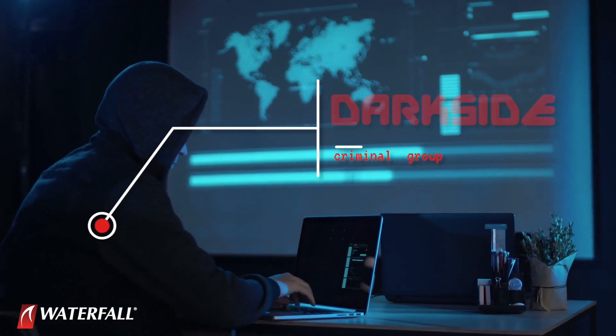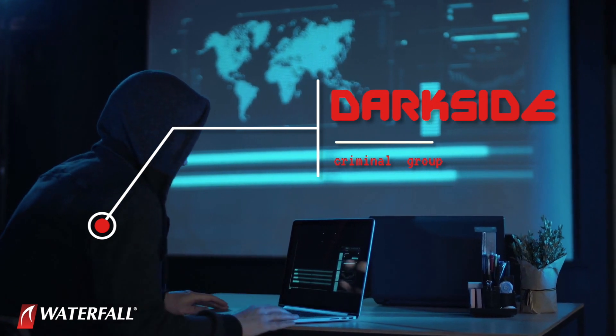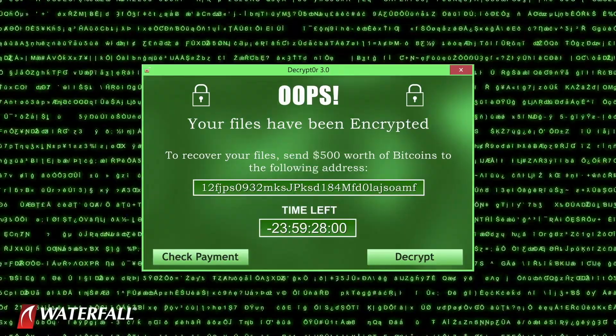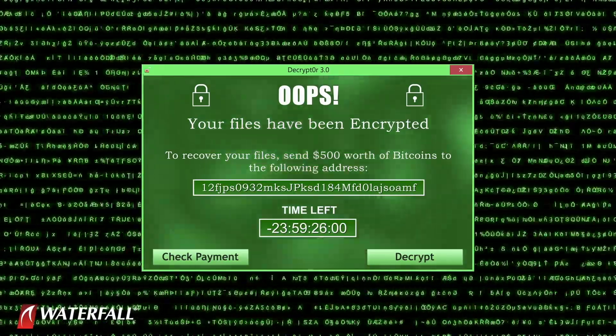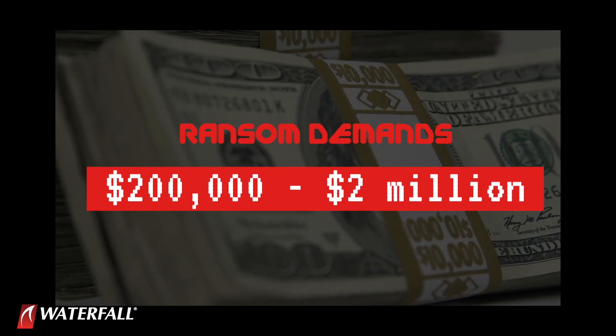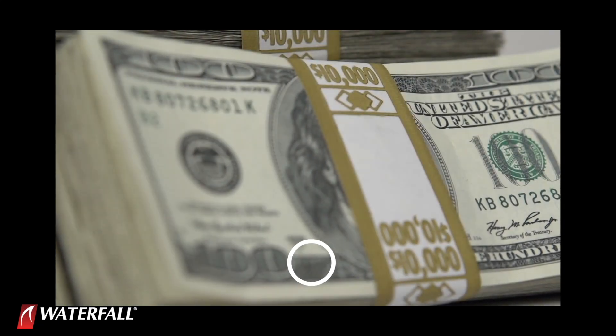Reports attribute the attack to a criminal group called Darkside. Darkside is known for their ransomware attacks. A recent report by Cyber Reason estimates that the group has targeted well over 40 victims with ransom demands ranging from $200,000 to $2 million per incident.